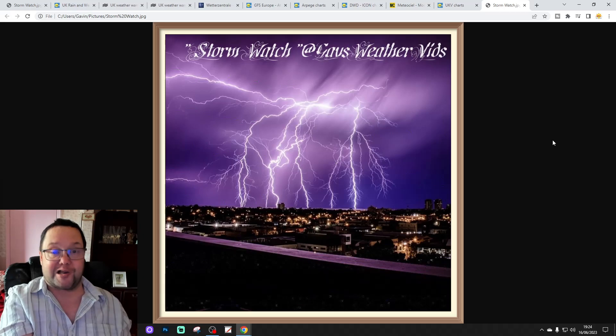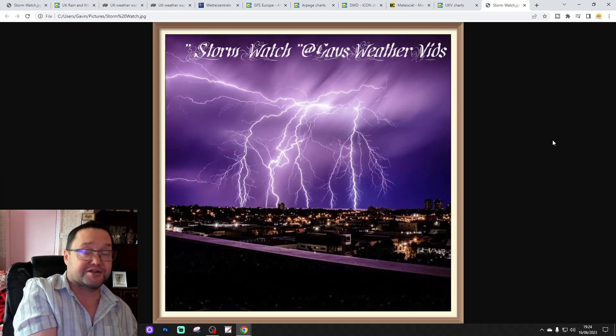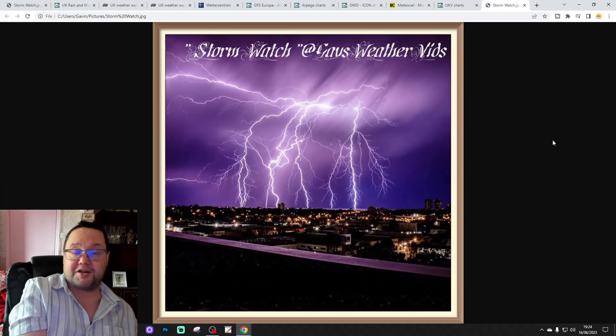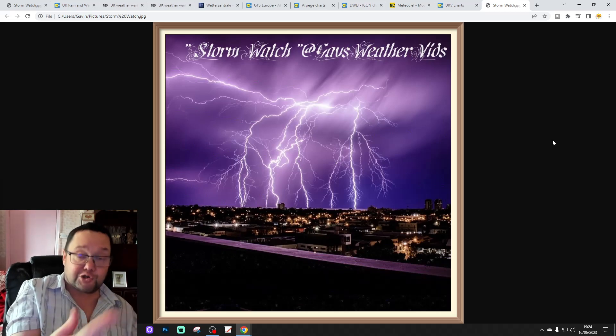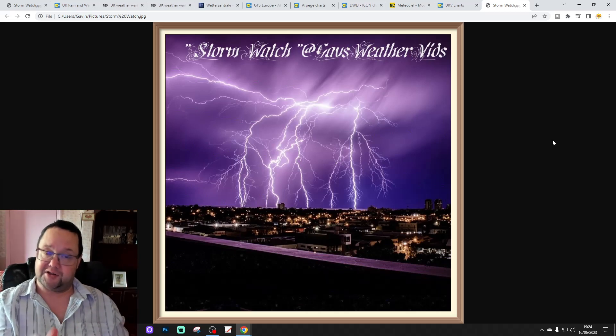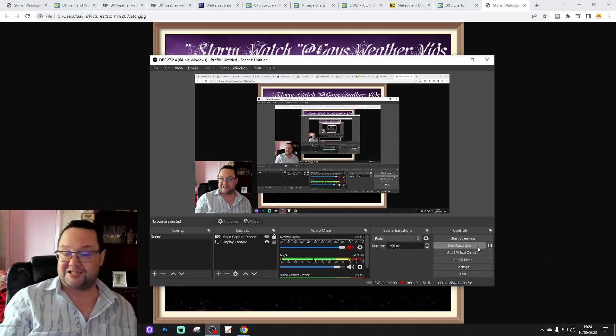That's it for Stormwatch — quite exciting! We'll see how it all pans out. If you enjoy thunderstorms and you get one, then enjoy it. Stay safe — remember, lightning can be a very, very dangerous phenomenon. So if you want to take pictures, keep yourself safe. Enjoy those thunderstorms if you get them. That's all for Stormwatch for tonight — thanks so much.